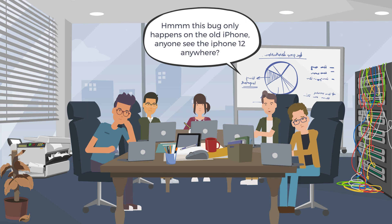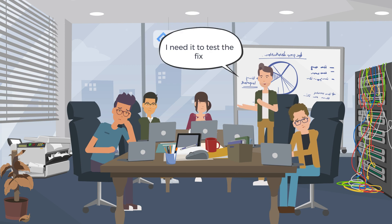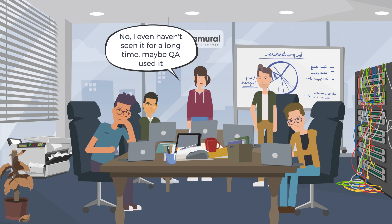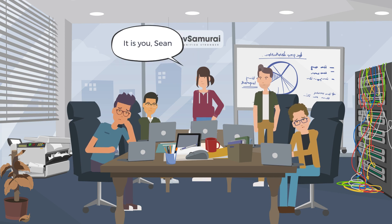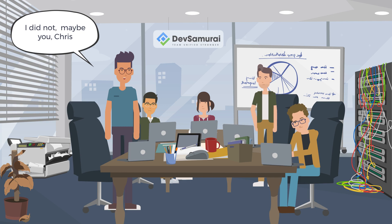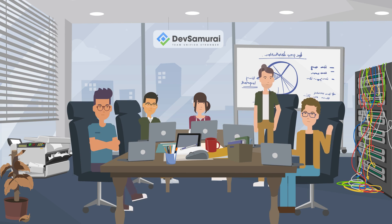This bug only happens on the old iPhone. Anyone see the iPhone 12 anywhere? I saw you used it yesterday, Monica. I needed to test the fix. No, I haven't seen it for a long time. Maybe QA used it. It is you, Sean. I did not. Maybe you, Chris? I didn't see it, I was busy fixing bugs all the time. Not me.